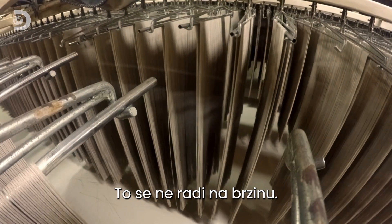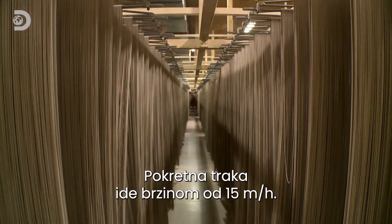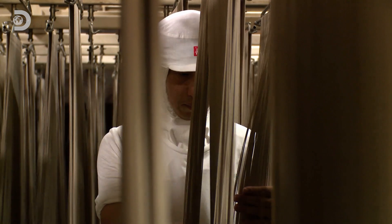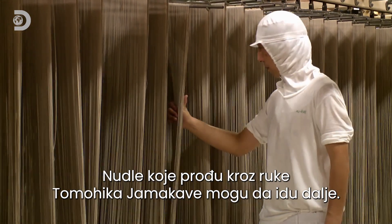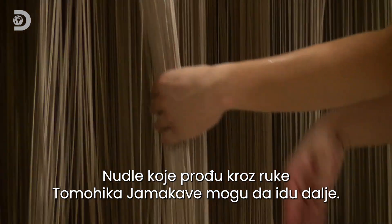A kilometer-long conveyor dries over 30 tons of noodles per day. It's not a job you can rush — the drying line moves at a snail-like 50 meters an hour. Knowing when they're ready takes real skill; only noodles that glide past the fingers of Tomohiko Yamakawa are dry enough to pass on to the next stage.